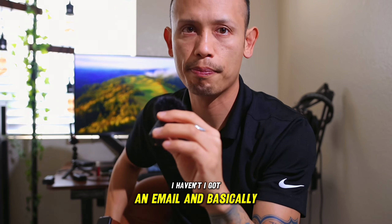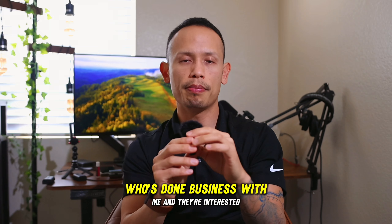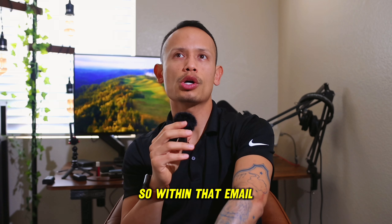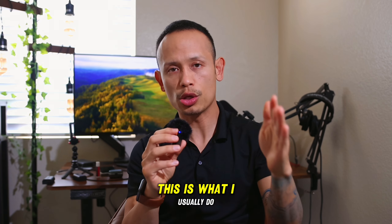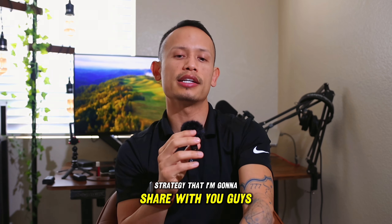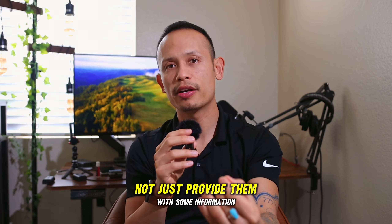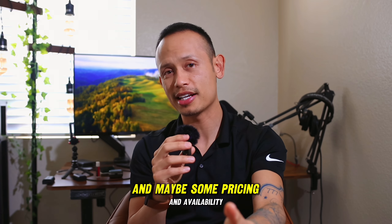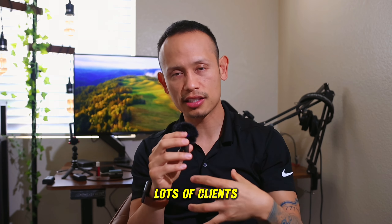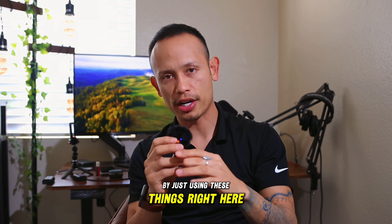I got an email from an individual recommended by someone who's done business with me, and they're interested in utilizing my photo booth services. Within that email, this is what I usually do — and this is a high-rate closing strategy I'm going to share with you. You always want to solve all of their problems, not just provide some information, pricing, and availability. You want to go past that.